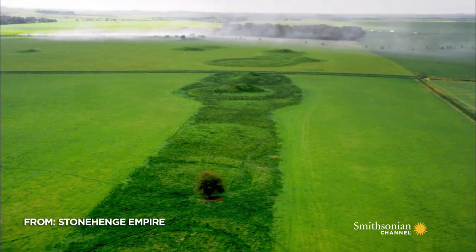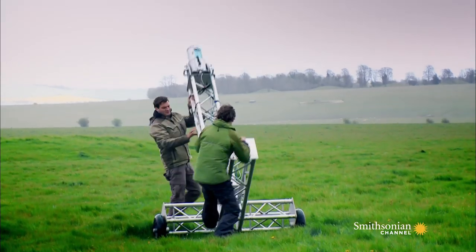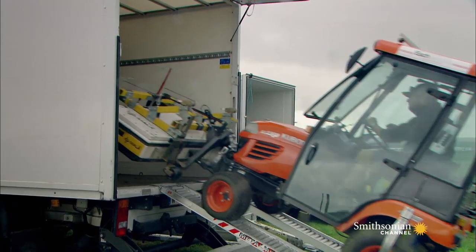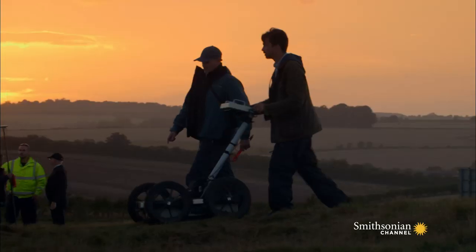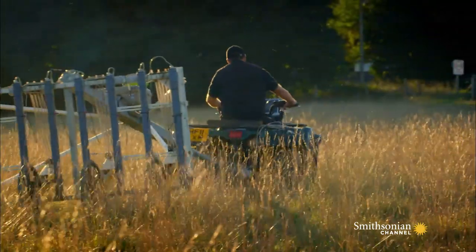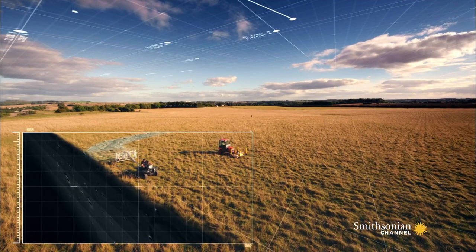To understand Stonehenge, we have to look at the entire landscape, both spatially but also through time. The most ambitious of these new studies is the Stonehenge Hidden Landscapes Project. Using state-of-the-art survey equipment, the team are mapping every structure, both visible and invisible, across four square miles of the sacred site.